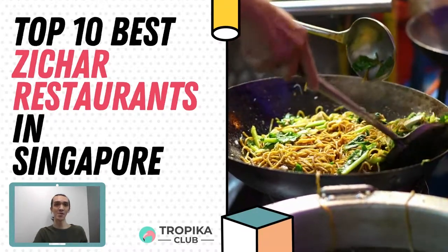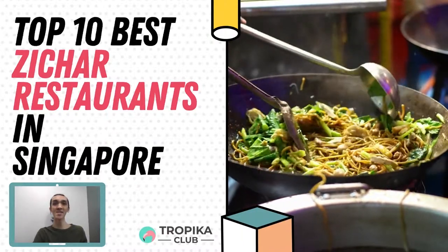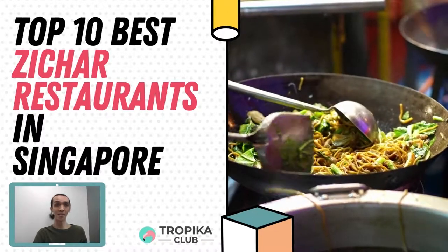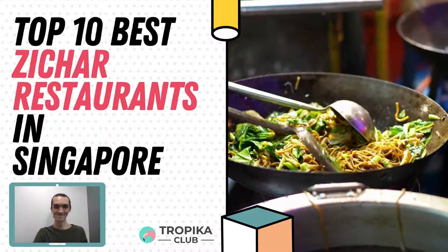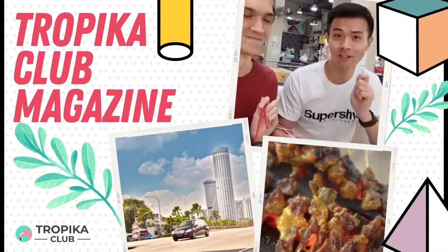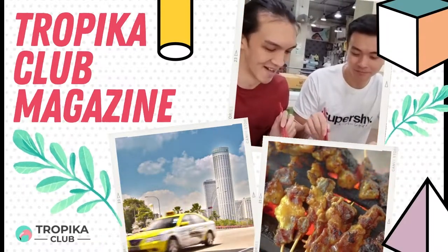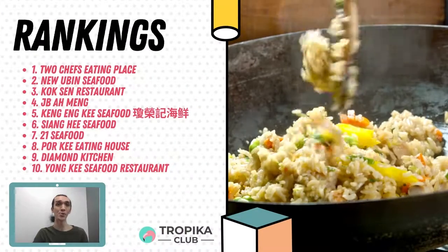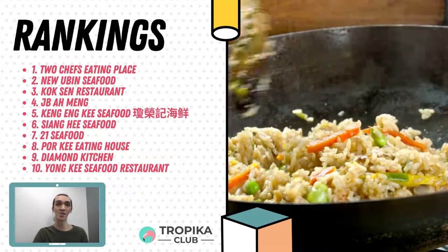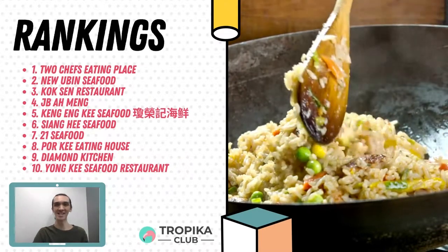Hey guys, welcome to another episode of Tropica Club. My name is Benedict and I will be presenting to you the top 10 best zi cha restaurants. If you are looking for the best zi cha stalls or restaurants in Singapore, this video is just the one for you. Zi cha is the Hokkien term used to represent a Chinese food stall which gives a wide variation of normal and affordable dishes, similar to home-prepared dinners. So let's find out where are the top 10 best zi cha in Singapore.